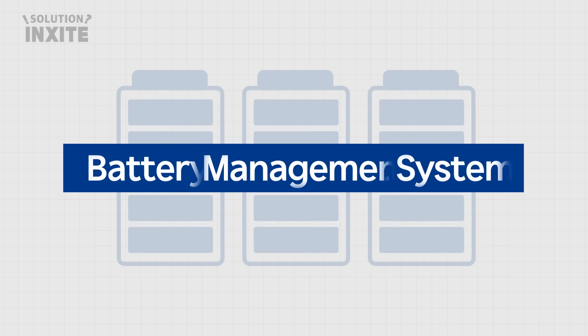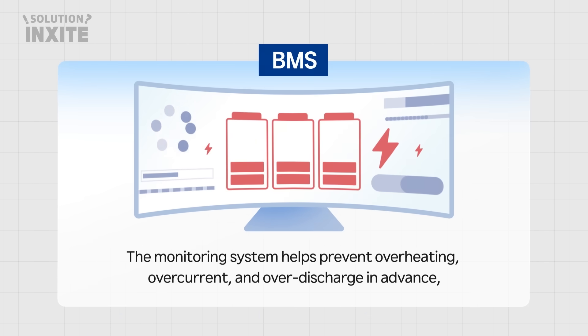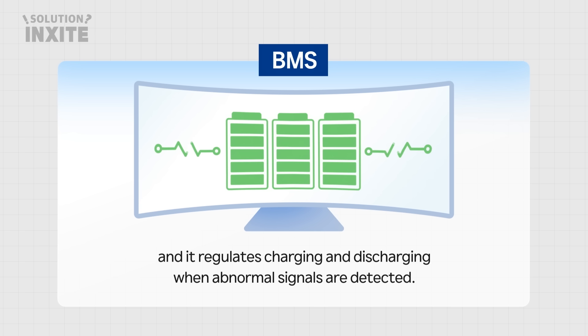Third, the battery management system. The monitoring system helps prevent overheating, overcurrent, and over-discharge in advance. And it regulates charging and discharging when abnormal signals are detected.